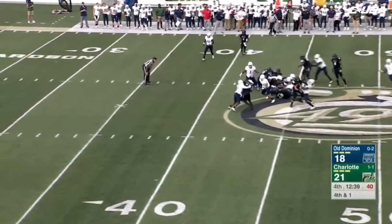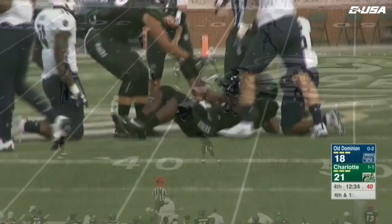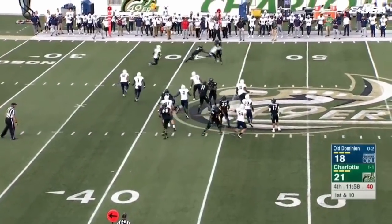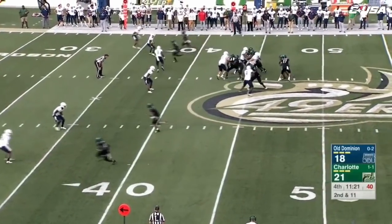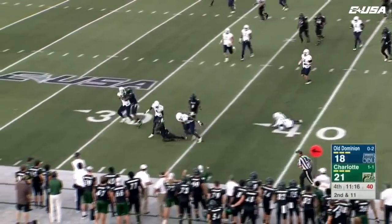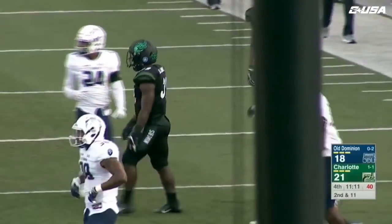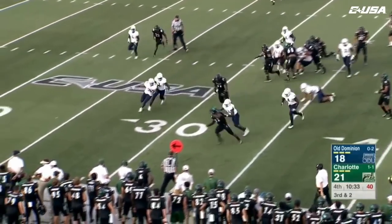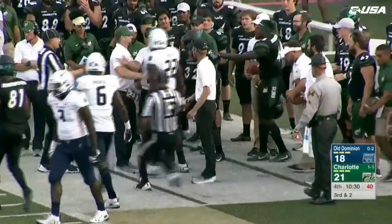They'll hand it off — up the middle, Benny LeMay. It's a delayed handoff, Benny LeMay coming near side of the field, got some room inside the 40. He leaps again — second time this game — Benny LeMay. They'll give it back to Benny LeMay, he's going to get the first down inside the 30.